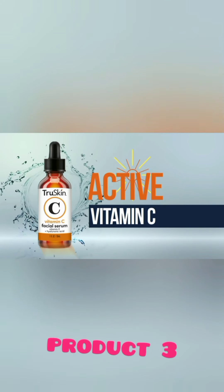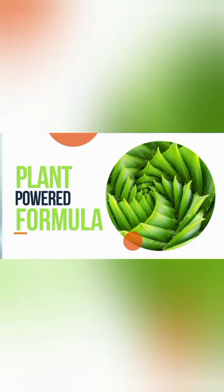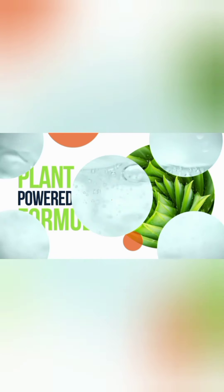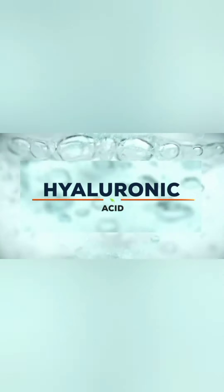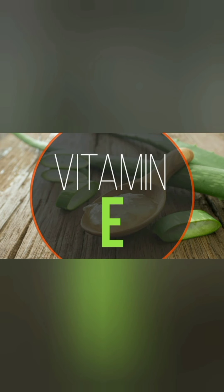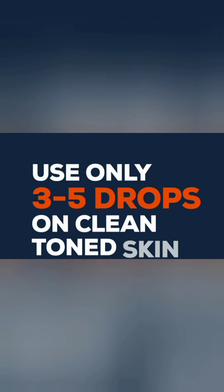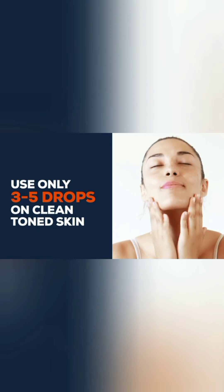Active Vitamin C is the star of True Skin Vitamin C Serum. This plant-powered, freshly made formula synergistically blends ultra-hydrating botanical hyaluronic acid, organic aloe vera, and one of nature's most powerful antioxidants, Vitamin E. Start off by applying just 3 to 5 drops to cleansed and toned skin.